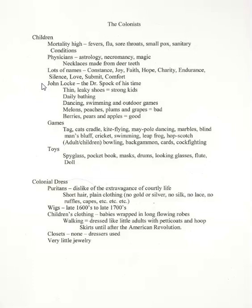Locke would also not have children eat melons, peaches, plums, or grapes, but berries, pears, and apples were said to be acceptable—probably because berries, pears, and apples grew naturally in the English environment, whereas melons, peaches, plums, and grapes grew in other environments. Locke, being a staunch English supporter, highly regarded England and all things English, so everything English was considered better than anywhere else.